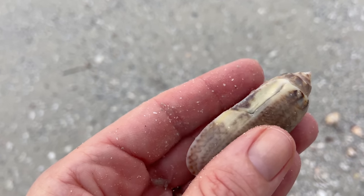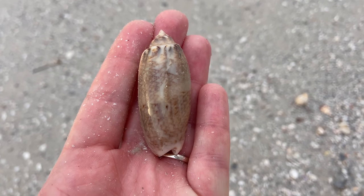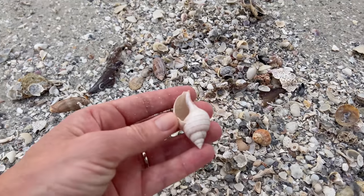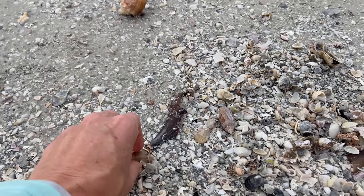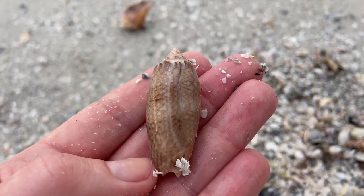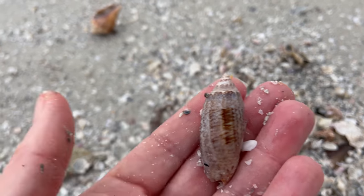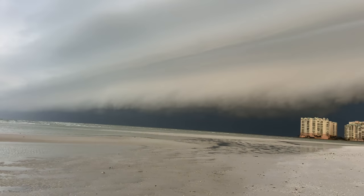We'll find more and admire the letters. Here is another banded tulip, although this one's a little bit more bleached out — probably been sitting on the beach a little bit longer. Here we have a lettered olive that's a little bit more lettery. It gets its name from the letters on the shell, so if you have an M or a W name you're in really good luck with those shells.